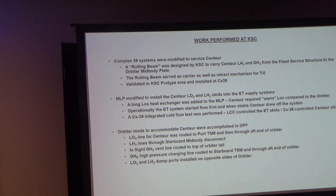At Complex 39, modifications were required for these missions, including a rolling beam designed by KSC to feed LH2 and GH2 from the pad into the mid-body. Just before launch, the beam would pull away using gravity on a slant — once it disconnects, gravity pulls it away. This was validated at the LETF before going to the pad. The MLP was also modified for LO2 and LH2, and a heat exchanger was added. They needed to warm the LOX to about 287 degrees below zero from 290, and engineers added or removed insulation on a long pipe until they achieved that temperature.